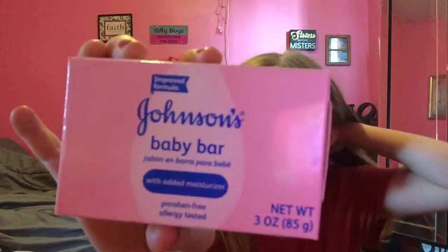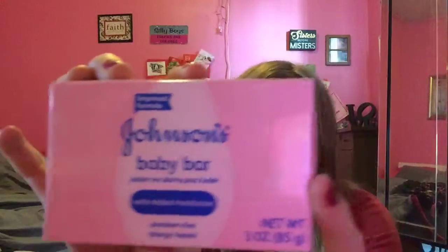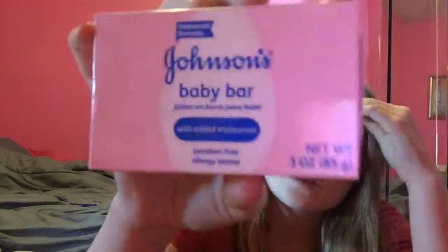The Johnson Baby Bar is $1.99, this is 3 oz. And there's a $2 — sorry if I said $3.99, I meant to say $1.99. And on coupons.com they have the $2.99 Johnson coupon, making that free plus a penny overage.